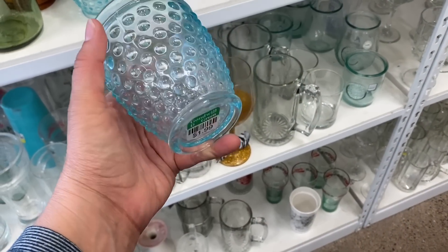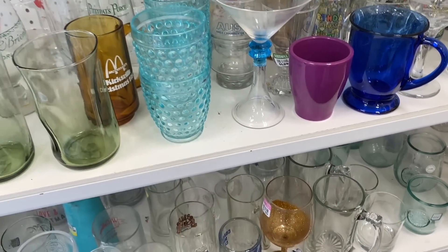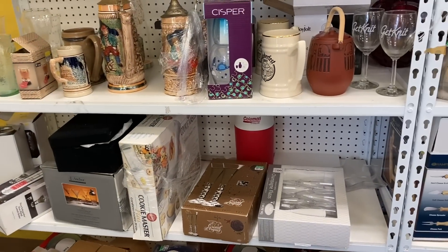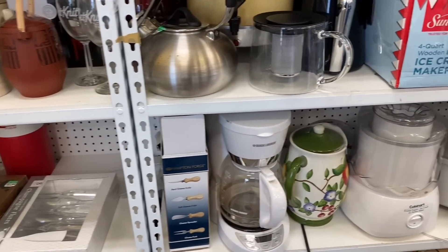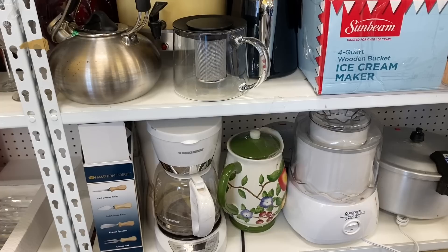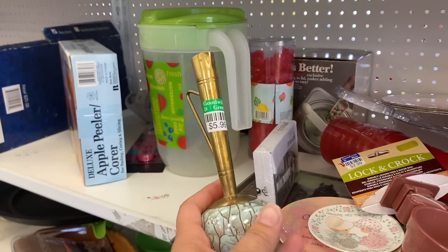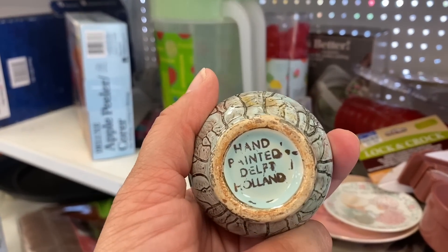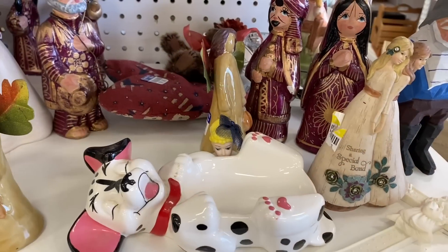I thought these glasses were really pretty — they're reproductions but made to look like old hobnail glass, and I thought they were quite lovely. This piece was randomly placed with the Tupperware but I thought it was really cool. I think it's a mid-century piece — it says hand-painted Delph. They wanted $5.99, which is a lot, but I did think it was really cool.